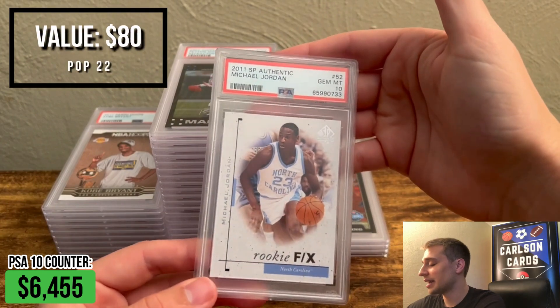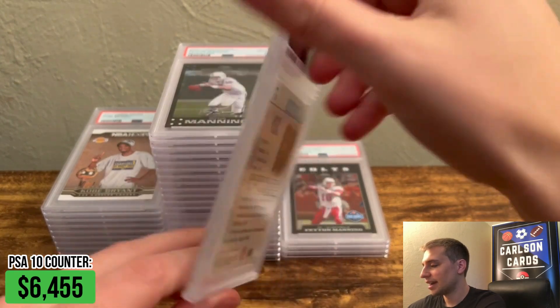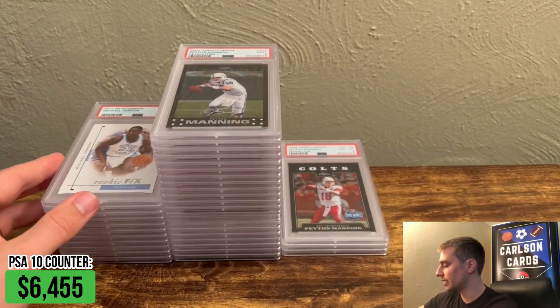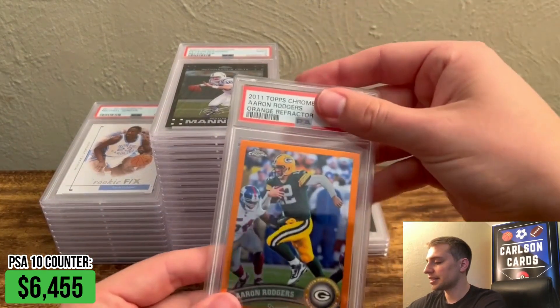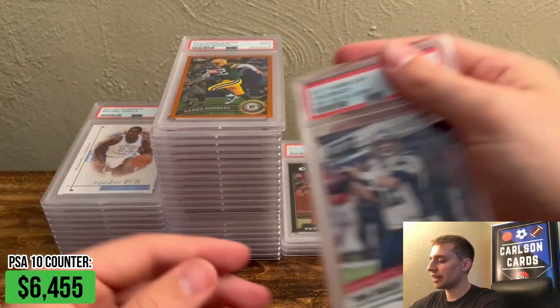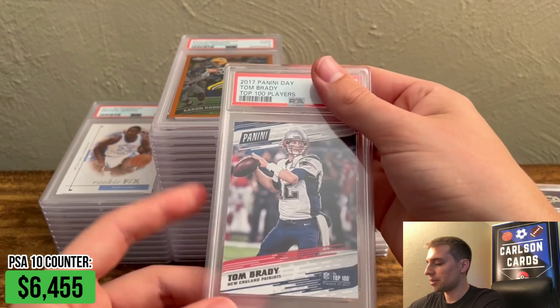Nice Jordan here — I've done really well on these later SP Authentics. This is a nice 10. Again, imagine $100 to $200, somewhere in that range, hopefully. Next, Aaron Rodgers Orange Refractor, PSA 9. And we have a Tom Brady Top 100 Players, PSA 9.